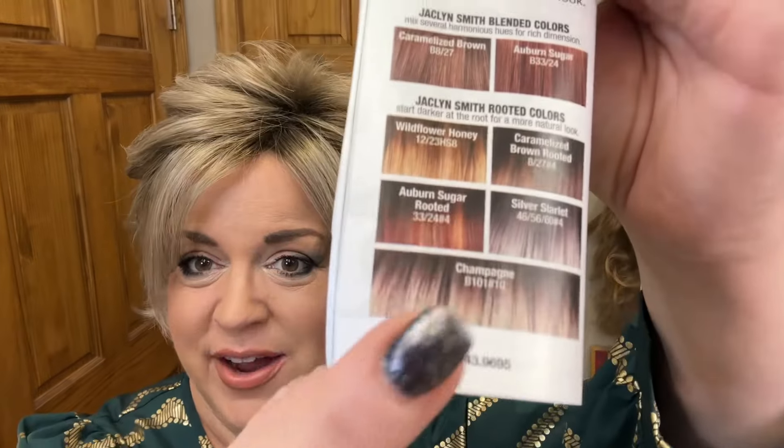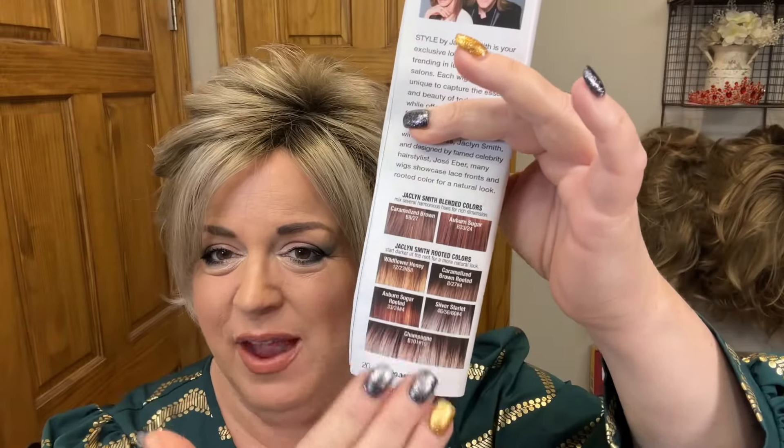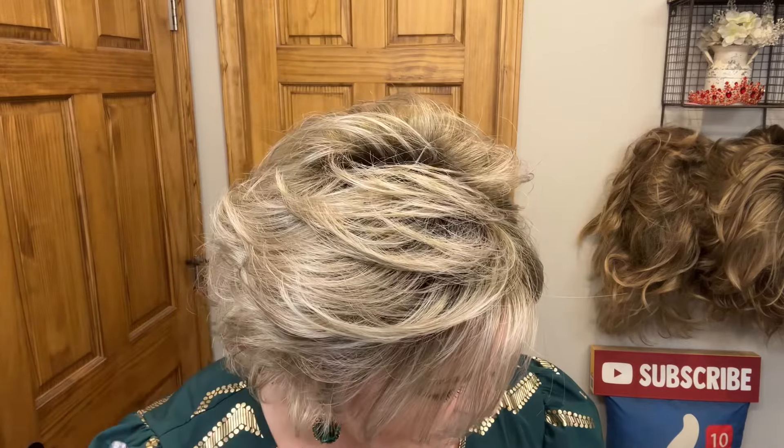Windswept is in Jaclyn's exclusive color Champagne, BE-101 number 10. Her colors are so beautiful — they are rooted, they are dimensional, and they look extremely natural. Just look at the rooting and the highlighting; I think the blends are gorgeous. Thanks to having a celebrity hairstylist like Jose Ebar, they know what works. Windswept is available in 19 colors.